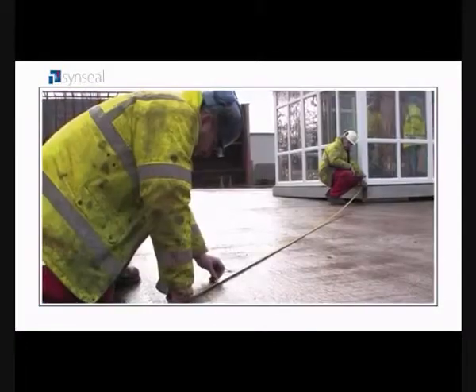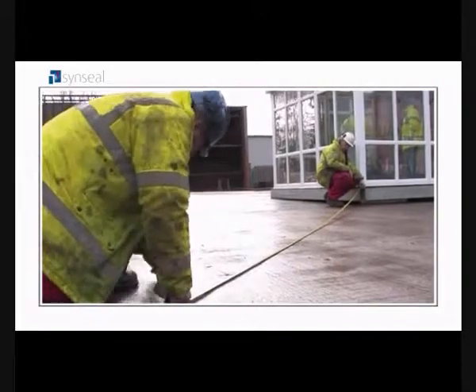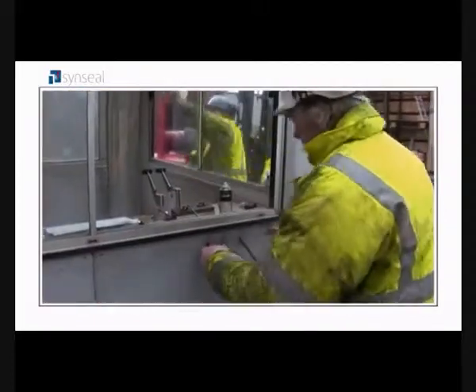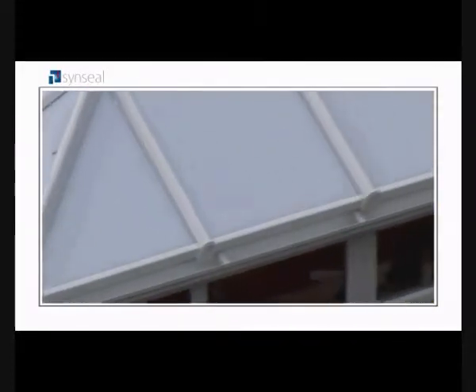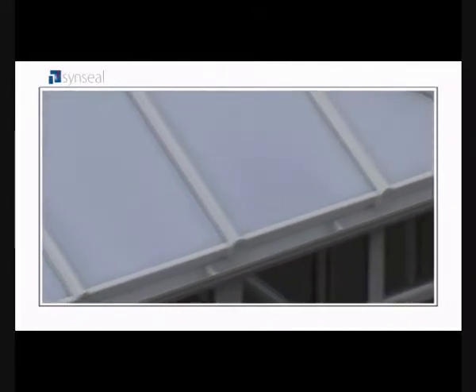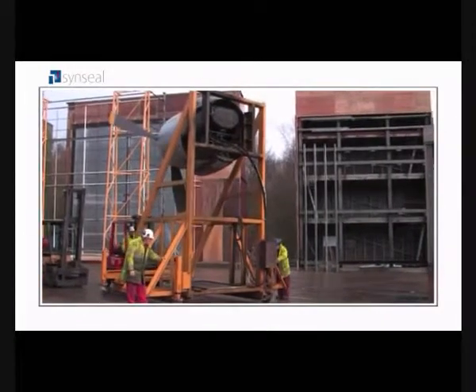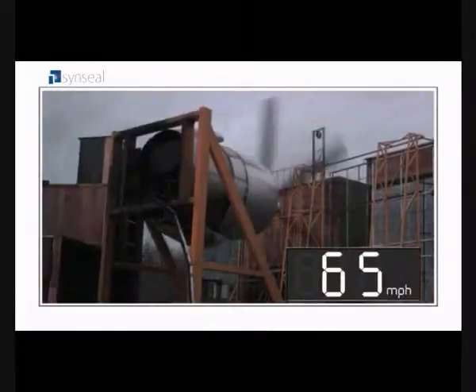There are lots of things that make a Sinsil conservatory special, but you might not have guessed our conservatory is a record breaker as well. At WinTech's test centre in Telford, we built a full-size Sinsil conservatory to our usual high standards. WinTech's engineers brought in a modified aircraft engine and put our conservatory through simulated conditions way beyond what we're ever likely to see in Britain.